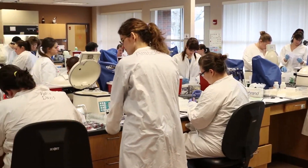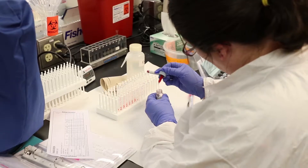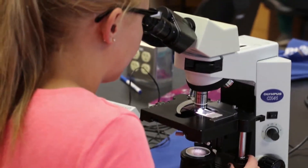After the students graduate from the program at Stark State College, they are eligible to sit for a Board of Certification exam through the American Society of Clinical Pathology.